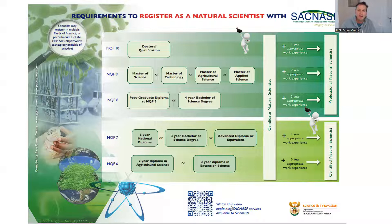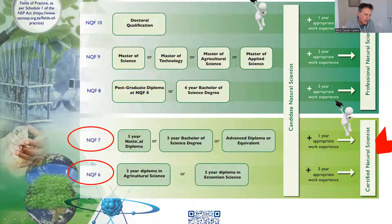So how do you become a professional natural scientist? More commonly, you'd need to have done a three-year diploma or a three-year Bachelor of Science degree, a BSc degree, or an advanced diploma or equivalent, and then have one year of working experience, and you can register as a certified natural scientist.